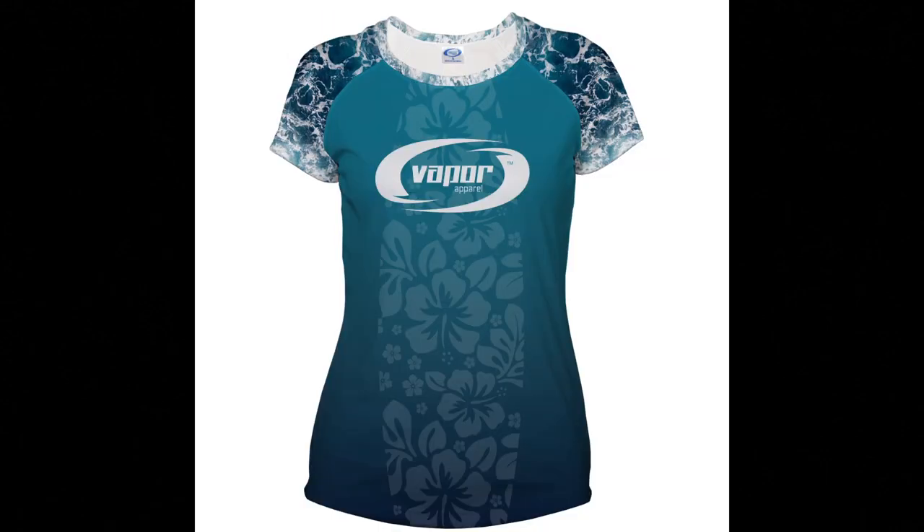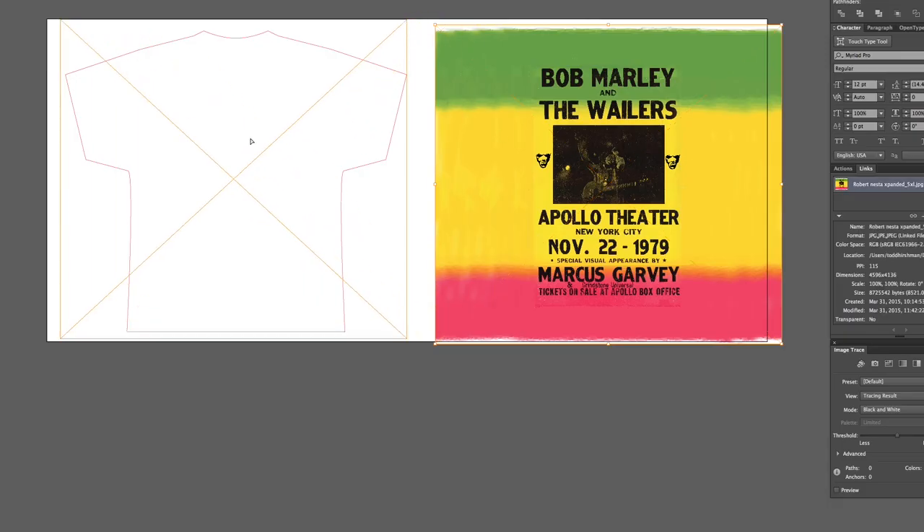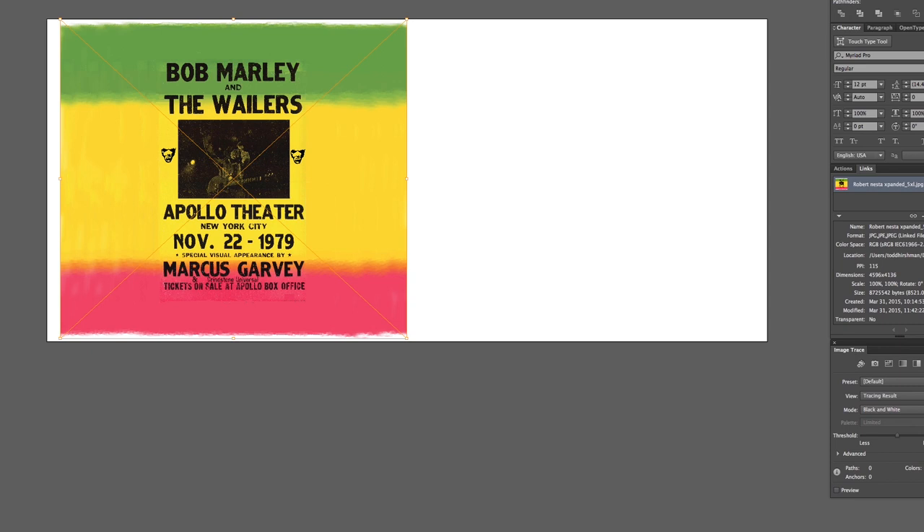Of course, there is always the option of cut and sew, but sometimes the client cannot afford the extra cost of a cut-and-sew solution, which assembles the garment after printing of the individual pieces. Furthermore, you may not have a reliable source for this type of production. So what other options can you put in front of the customer to prevent them from looking somewhere else? How can you maintain your competitive edge with clients?